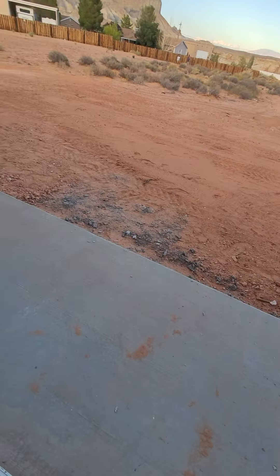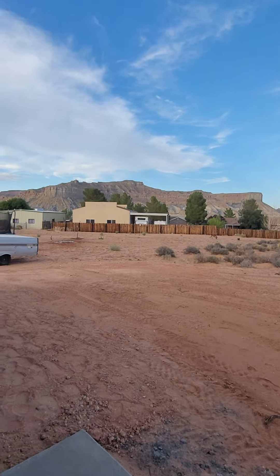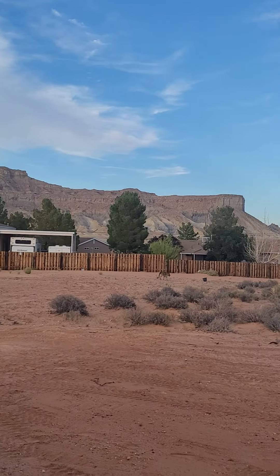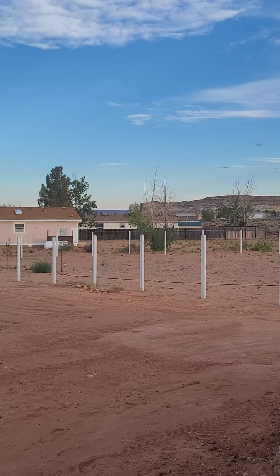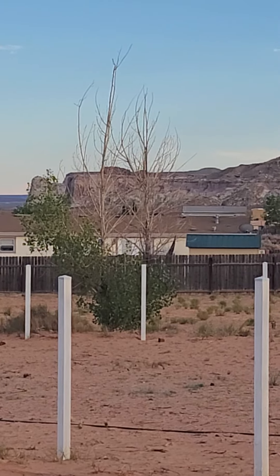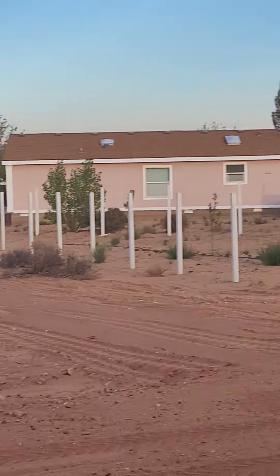Small patio area — could be enlarged at any time. But the view back here is just something. Kind of rotating around — and right behind that rock is Amangiri, so that's the world's most expensive resort right back there.